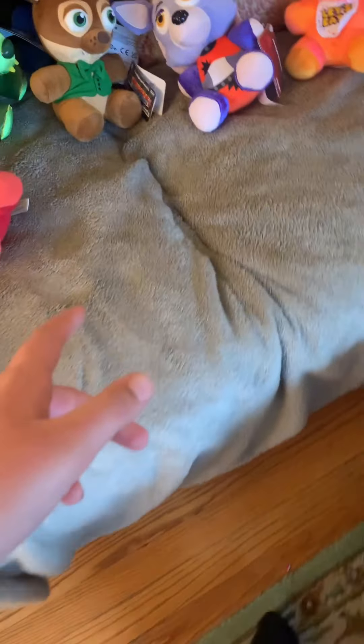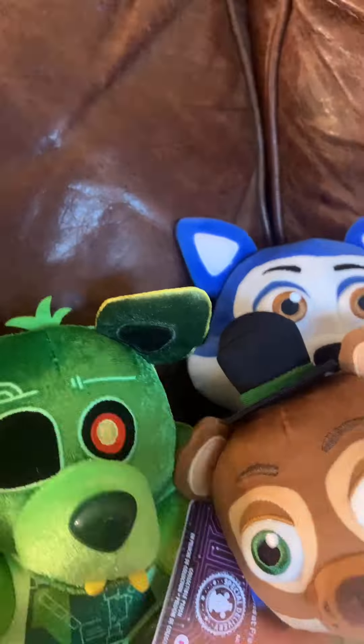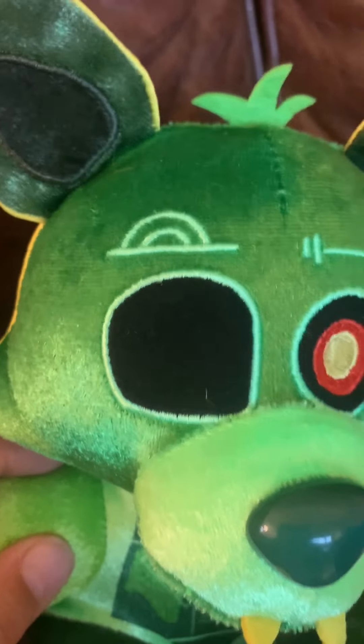Alright, what's up everyone! Today I'm doing a little mini review of a plush haul for the weekend. The first ones we got were Pop Goes and then we got Candy. We also got Radioactive Foxy. As you can see, I'm definitely Australian — you can definitely tell.